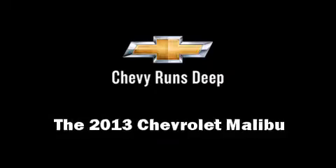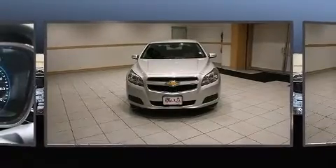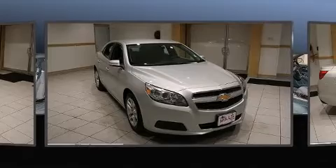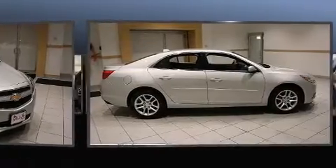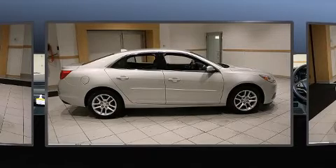The 2013 Chevrolet Malibu. This four-door, five-passenger sedan is ready to drive off the showroom floor. Under the hood, you'll find a four-cylinder engine with more than 170 horsepower, providing a smooth and predictable driving experience.